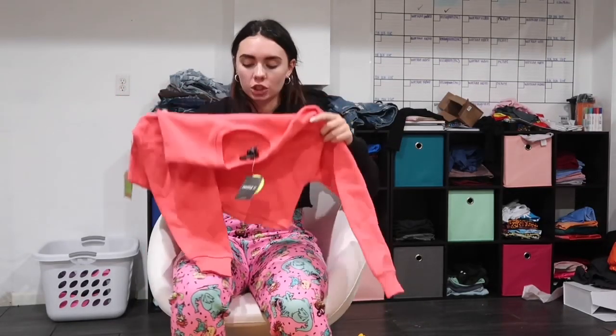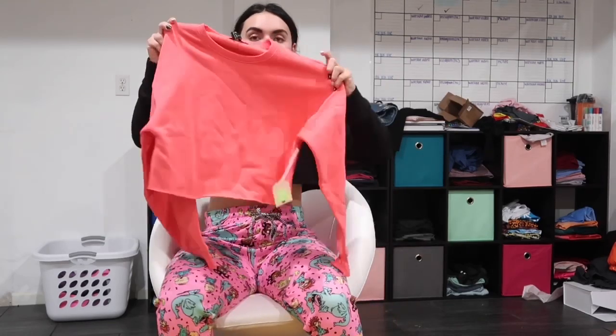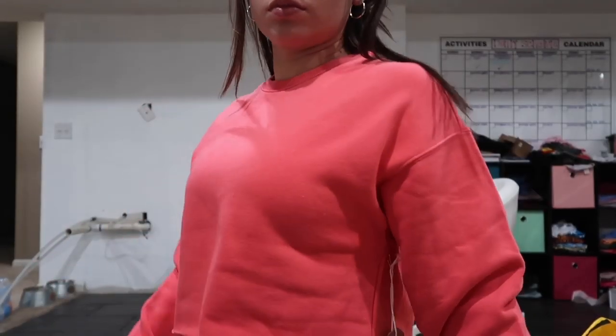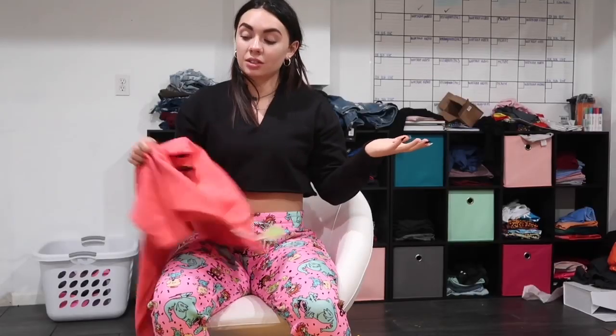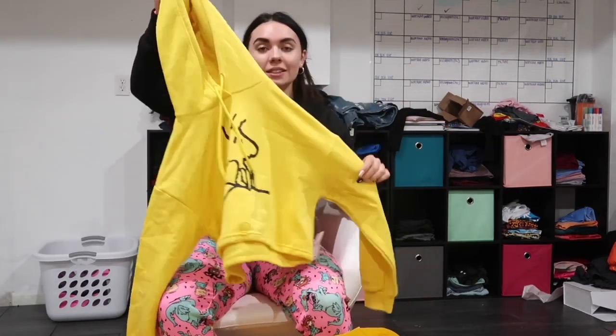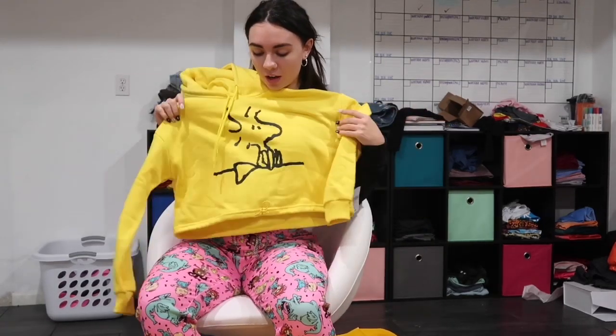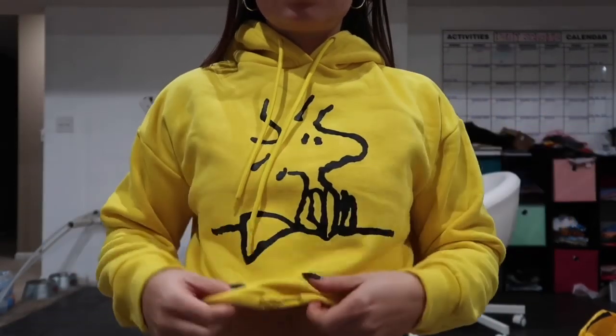I also got another crop sweatshirt, and this one is just a plain coral type color. I thought that'd be good for working out with leggings or whatever. Then I got another crop sweatshirt — a Peanuts one. It's super cute, literally yellow and black, and it has a drawstring type thing on the end. I really like that.